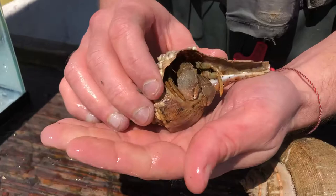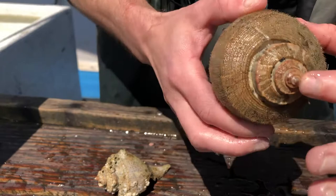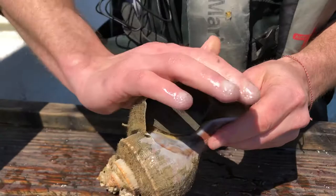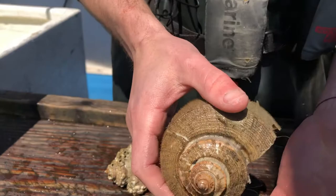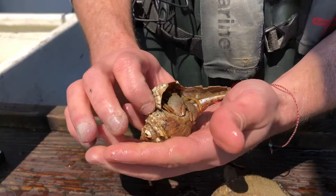The whelk makes this shell as it grows. You can see these whorls started out really tiny — when this animal hatched from its egg, it looked pretty much the same, just a lot smaller. As it grows, it adds more onto the shell in a spiral pattern until you get a big animal like we have here. The whelk that made this shell passed away, something ate the soft body inside, and what was left over was the hard shell, which creates a nice home for this broadclaw hermit crab.